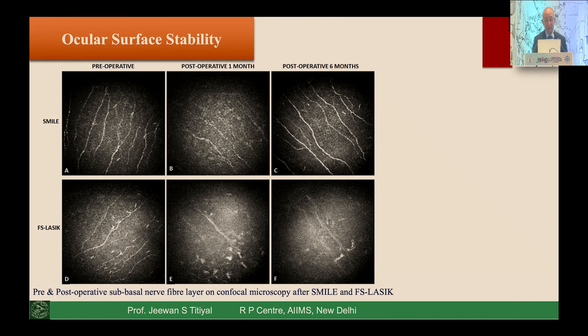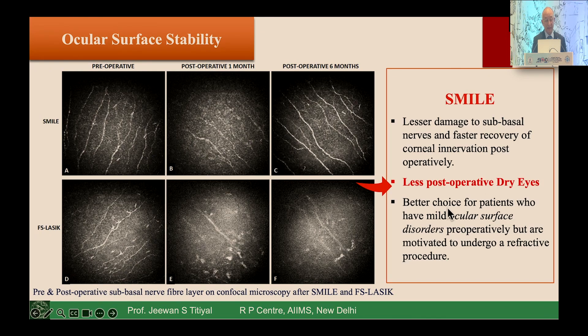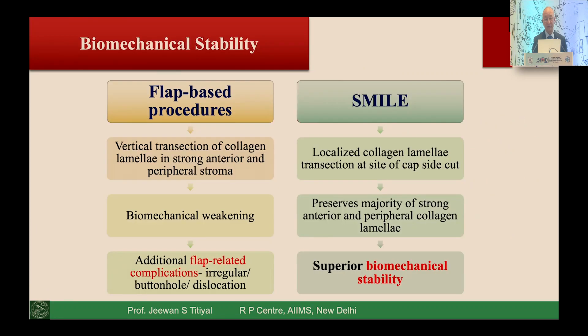Looking at confocal microscopy images comparing SMILE and femtosecond LASIK, sub-basal nerve fiber regeneration happens very fast with the SMILE procedure. At one month and six months post-LASIK, nerve regeneration is still incomplete, whereas SMILE shows much faster recovery. This signifies a better ocular surface in patients undergoing lenticule-based procedures and better outcomes, since most post-op problems are directed toward poor ocular surface.